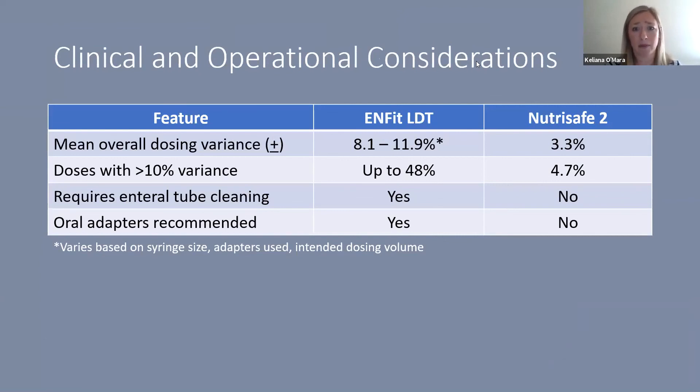To summarize the clinical and operational comparison: the ENFIT low-dose tip mean overall dosing variance was around 8.1 to 11.9%, whereas the NS2 was 3.3% — comparable to our male legacy performance of 3.9%. Doses with variance greater than 10% were seen in up to 48% of low-dose tip tests versus 4.7% with the NS2. Enteral tube cleaning requirements that exist with the low-dose tip do not exist with the NS2 and its tubing, and oral adapters are recommended with the low-dose tip but are not part of the NS2 profile.